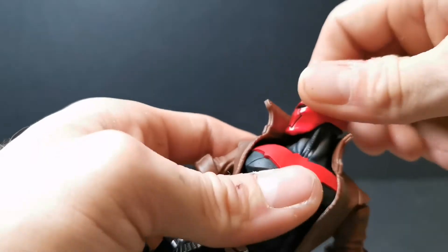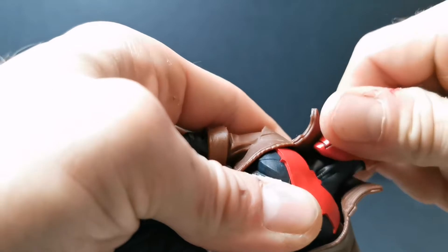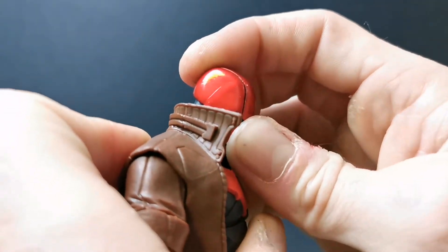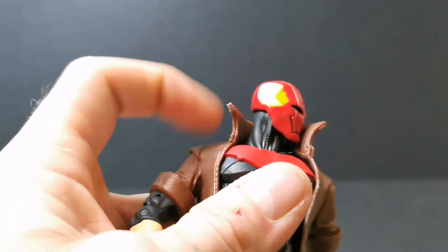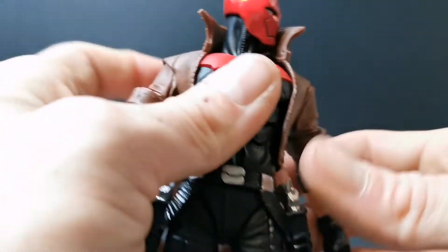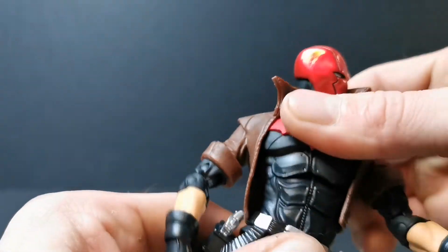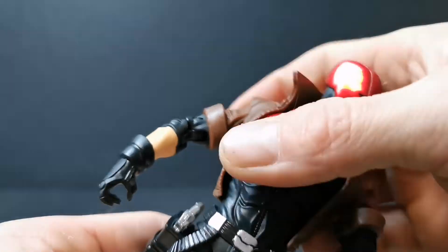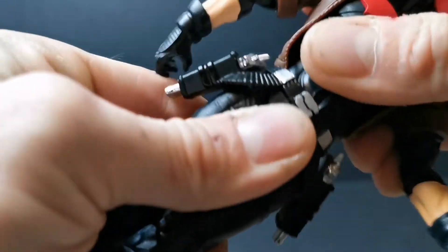For the articulation on this figure: the head is literally just on a peg — it's a ball joint — so it allows rotation around. He can look up somewhat and look down quite a bit, but that's pretty much it for neck articulation. The collar doesn't really get in the way as it's soft. The mid-waist has pretty good articulation, standard across most McFarlane figures now. The waist itself is quite stiff but goes all the way around, has a torso twist, and can go side to side and back to front.